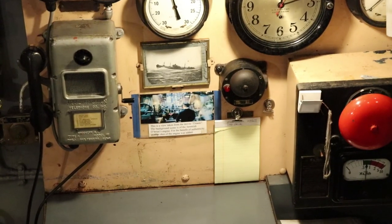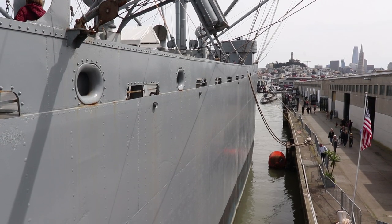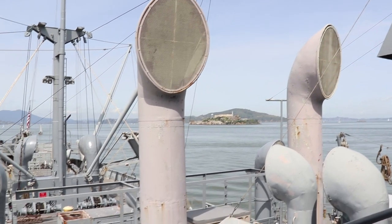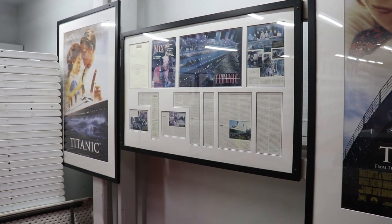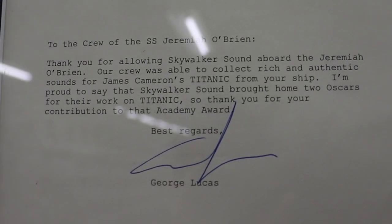Check it out - there's a picture of the engine room captain from the movie. Not only were the engines used in the film, but the sounds of the engines were used in the film. Every engine sound you hear is the SS O'Brien. Also on board is a mini Titanic retrospective showing the SS O'Brien's contributions to the film. Here's a letter from Lucasfilm showing that Skywalker Sound was able to get authentic sounds from the ship, contributing to two Oscar wins.